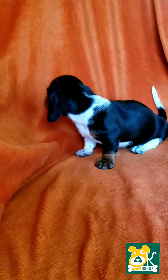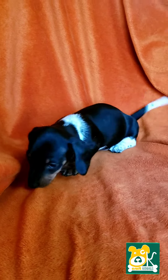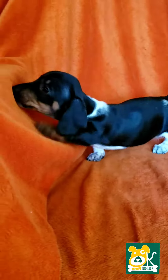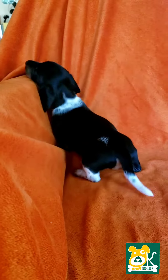A piebald has four white feet and the tip of their tail is white. And I love it because he's got that one foot where the tan is predominant. It's pretty neat.